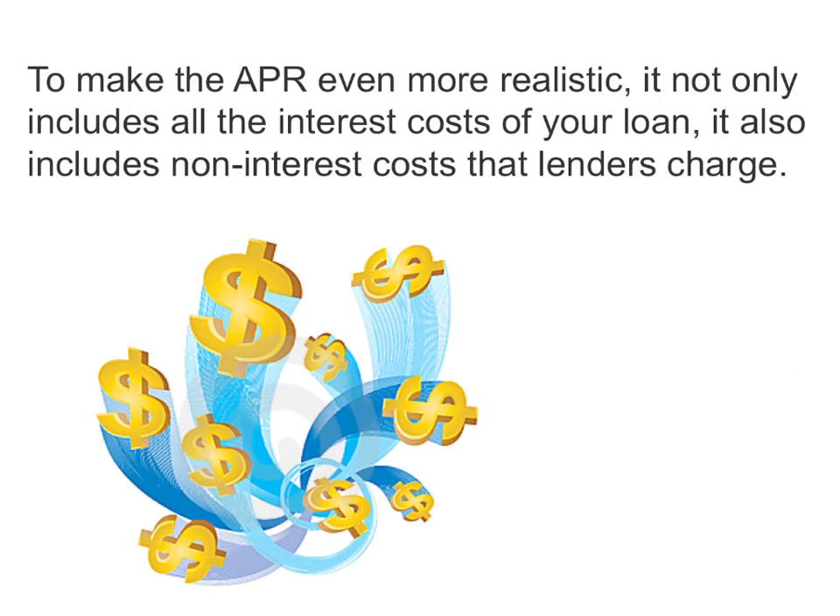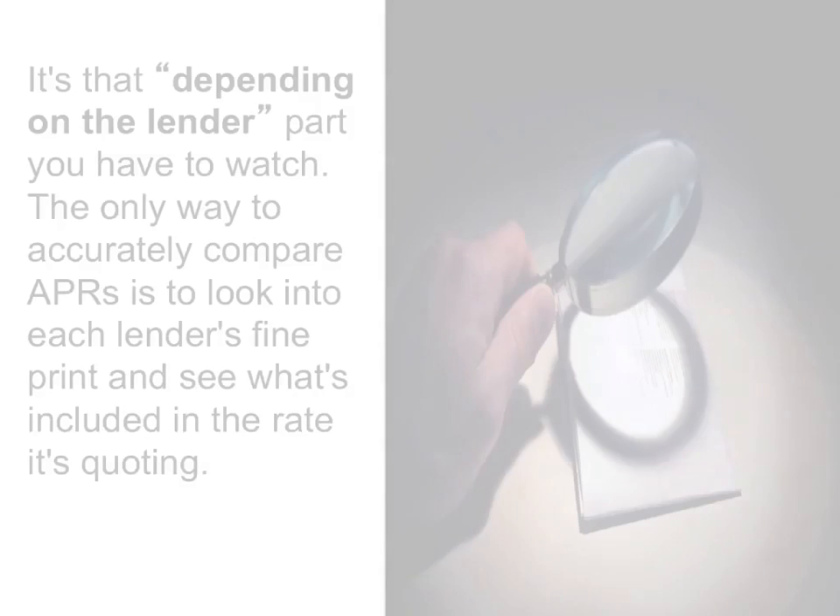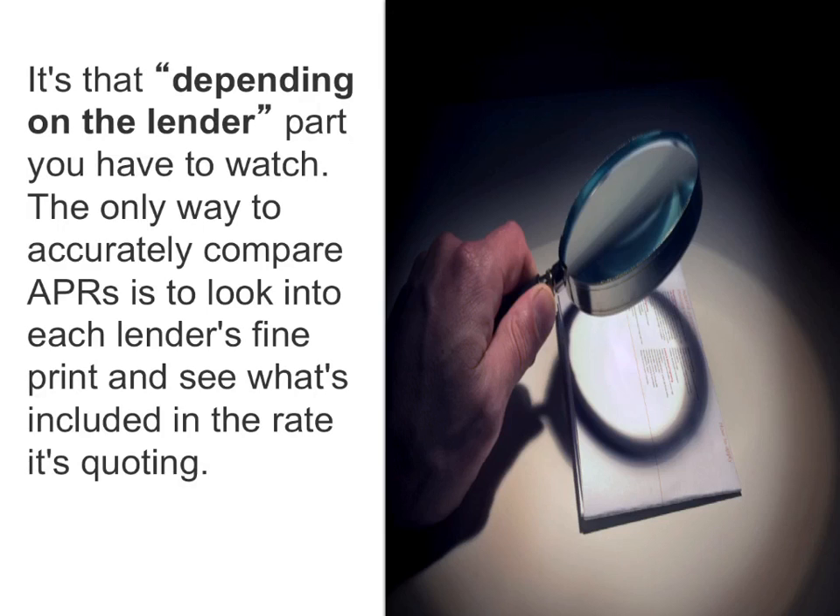To make the APR even more realistic, it not only includes all the interest costs of your loan, it also includes non-interest costs that lenders charge. Depending on the lender, this can include appraisal fees, closing costs, loan fees, loan origination fees, mortgage default insurance, creditor life insurance, legal fees, and more. It's that 'depending on the lender' part you have to watch. The only way to accurately compare APRs is to look into each lender's fine print and see what's included in the rate it's quoting.